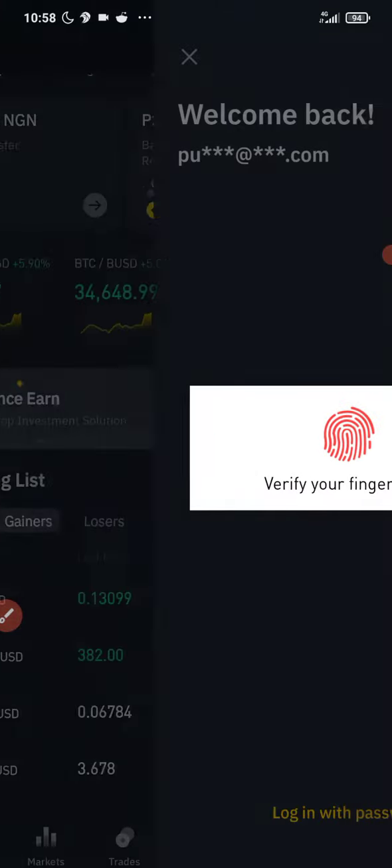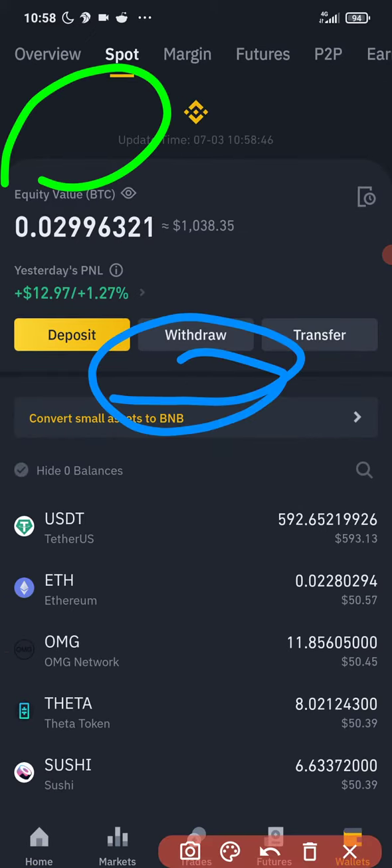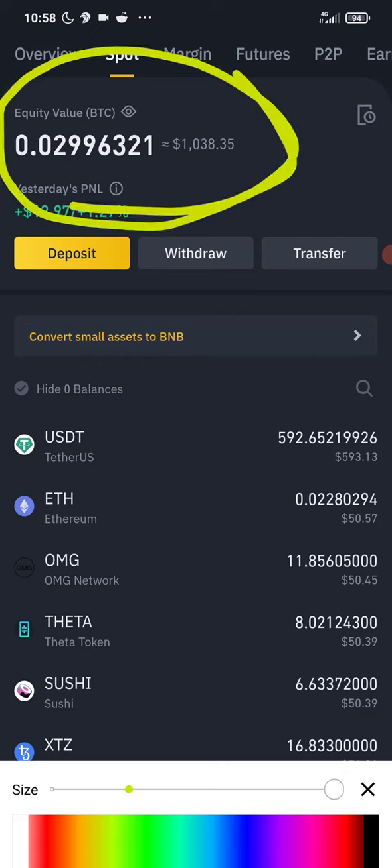Let me go to my Binance account and show you guys. Don't forget, we actually started with one thousand dollars, and currently what we have here is one thousand and thirty-eight dollars. So this bot is really working.